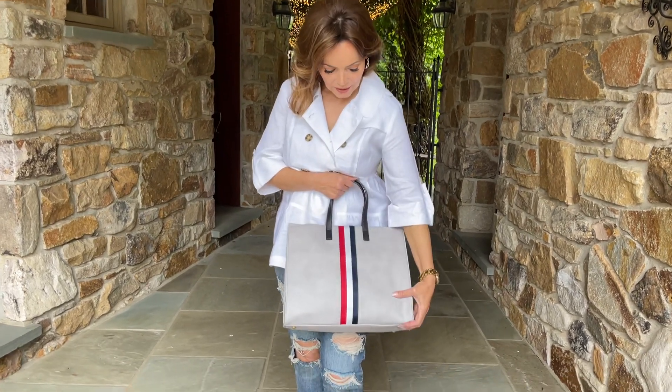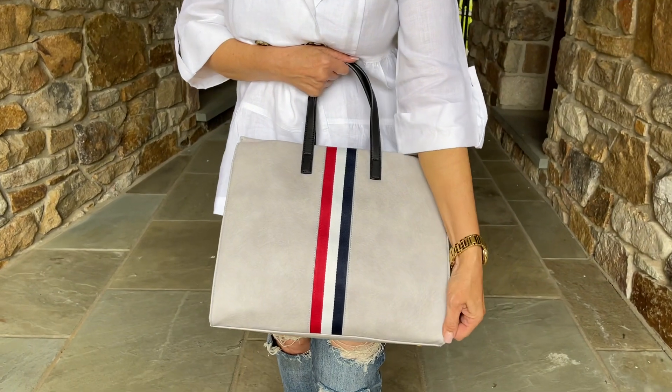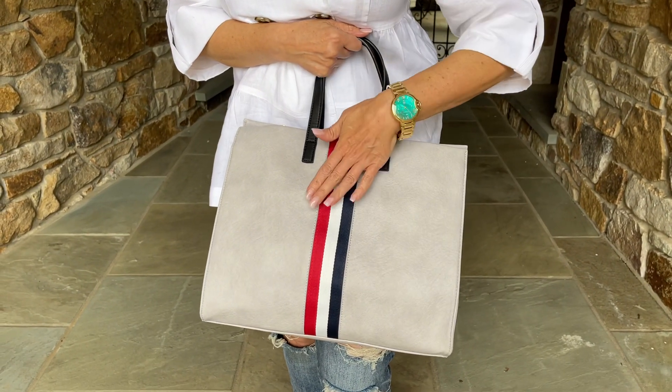It's done in a vegan leather, but it's really, really good. I love the gray. I love the red, white, and blue up the front.